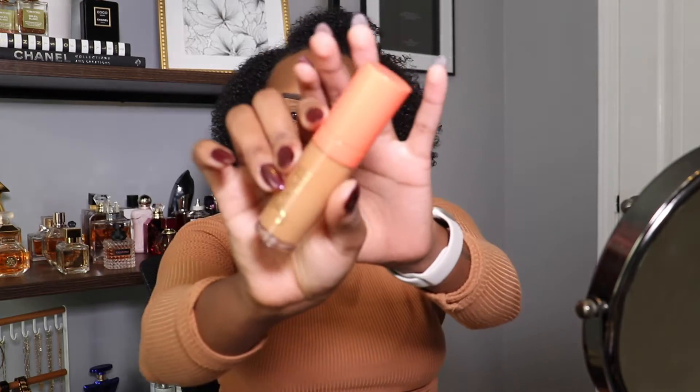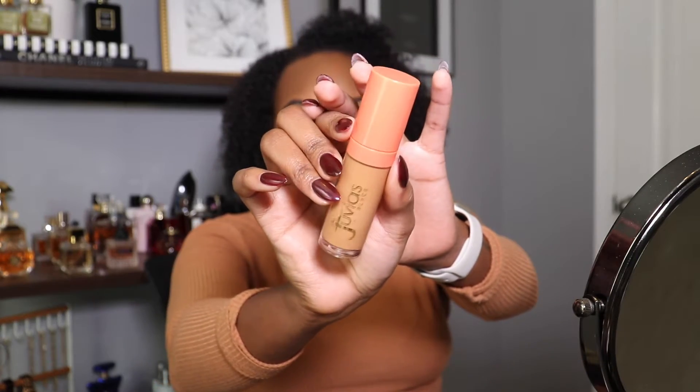Then we're gonna go ahead and use concealer — this is the Juvia's Place concealer. This is a very underrated concealer; I enjoy it a lot. Definitely check it out, you can get it at Ulta. It's a wonderful concealer — very hydrating and liquidy but also gets very good coverage. I recommend it a lot.